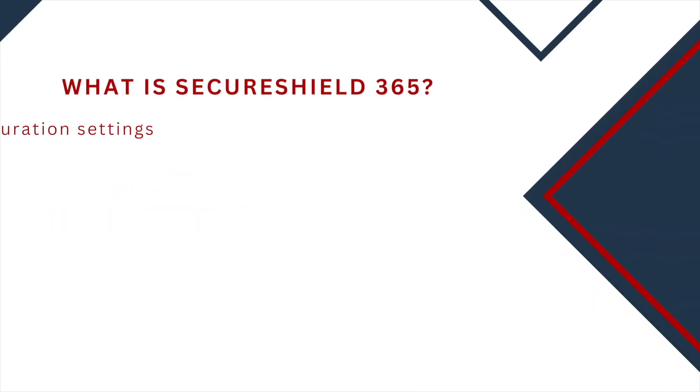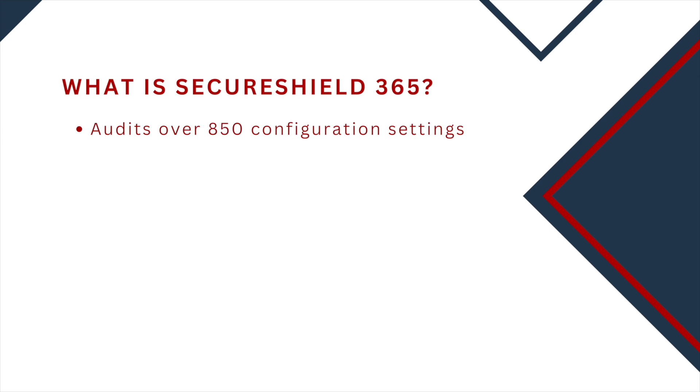SecureShield 365 is an audit of over 850 settings within the Microsoft 365 tenant. Those settings are broken down into high, medium, and low priority from a security standpoint.